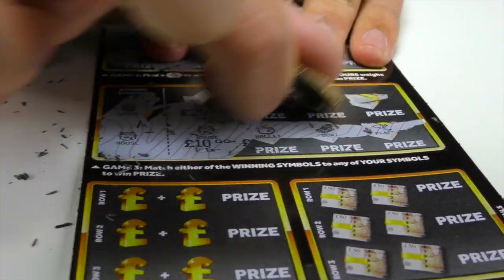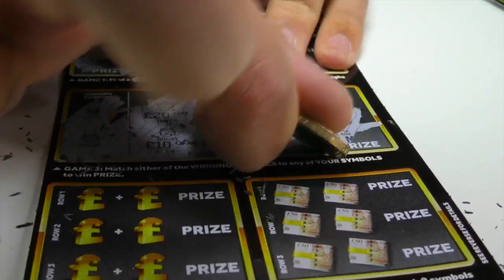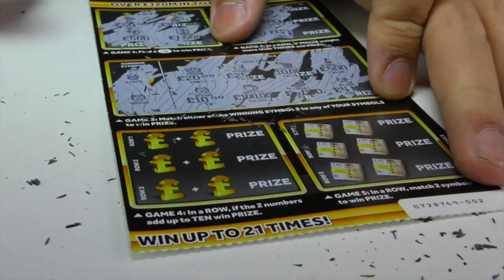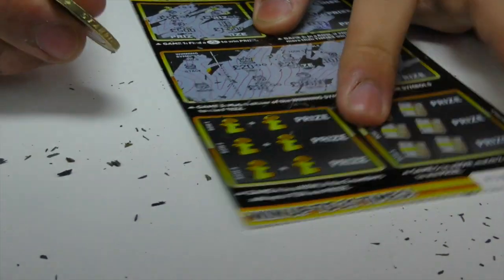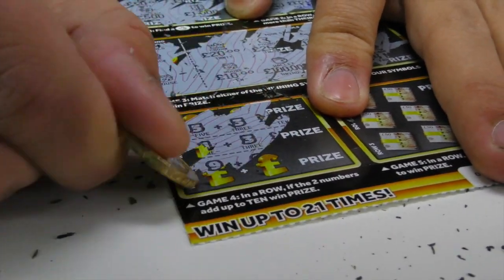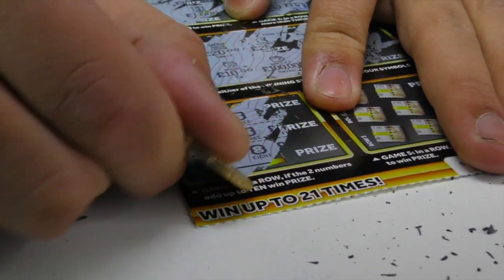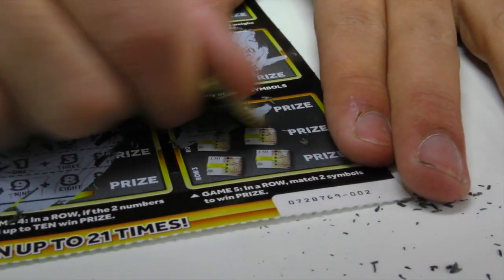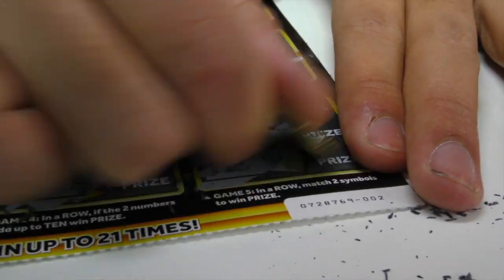Don't forget, you can actually win like 40 times on one of these. I got really excited because that wallet was the winning symbol for the last one, so I thought it was the winning for this one — but we've got 10 pounds. None of those added up anywhere near to 10, and none of those matched in a row either. So this one basically cancelled itself out — one winner, one loser. We've got to get a big one today, come on!